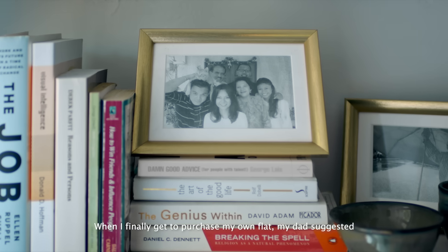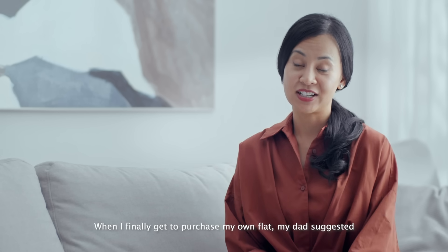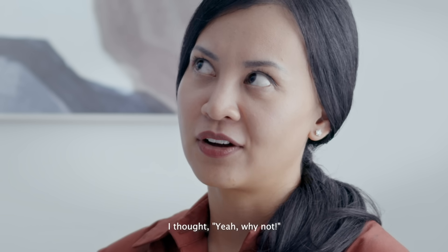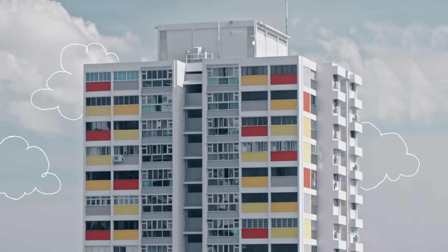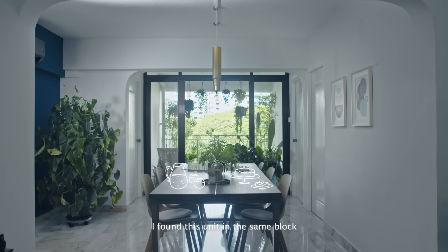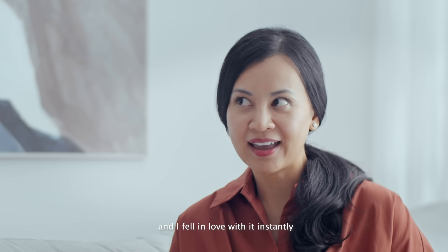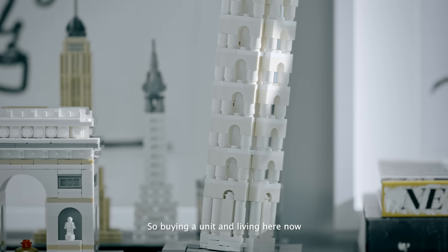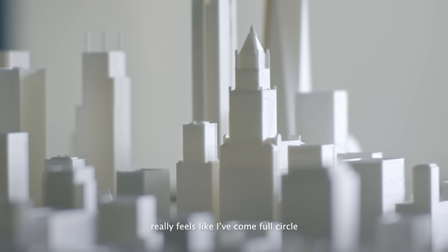When I finally got to purchase my own flat, my dad suggested, hey, why don't you get one at the same block? And I thought, why not? So here I am back in Amokyo. I found this unit in the same block and I fell in love with it instantly. Buying a unit and living here now really feels like I've come full circle.